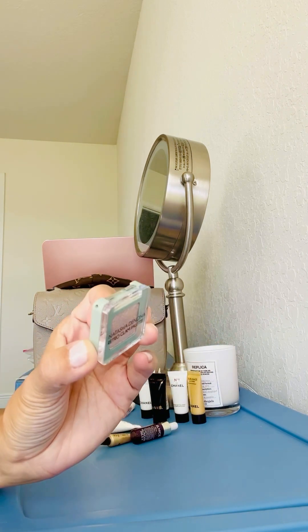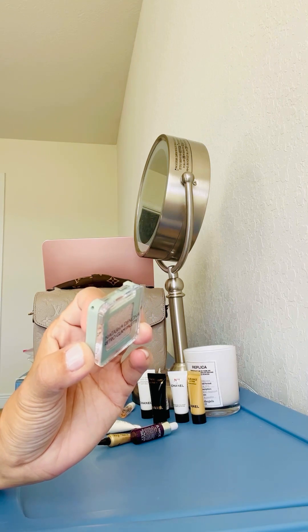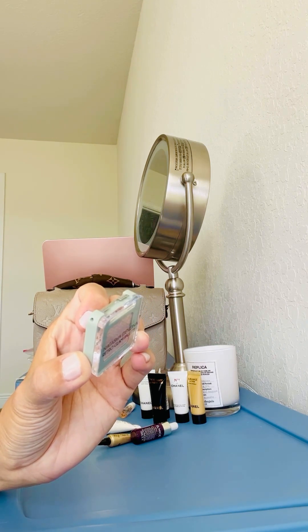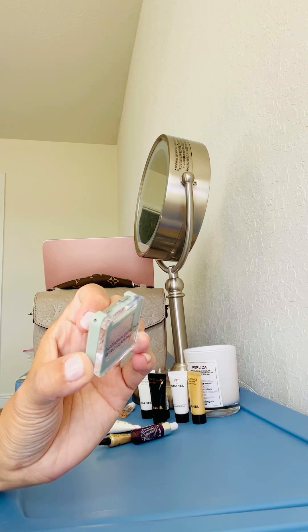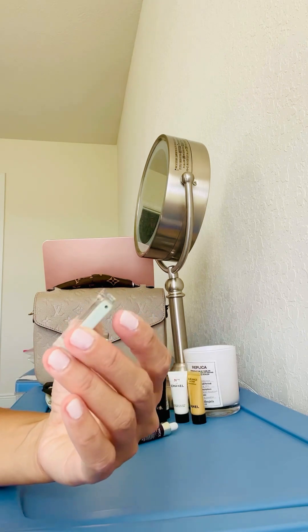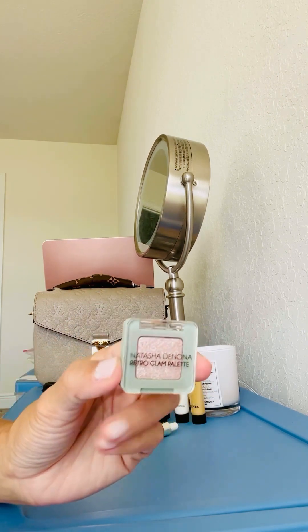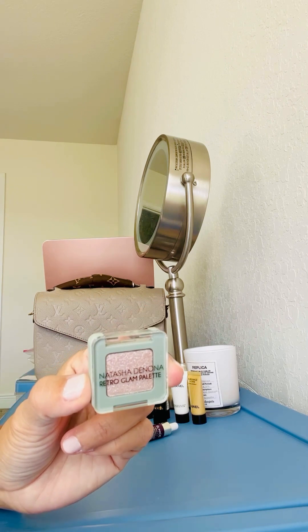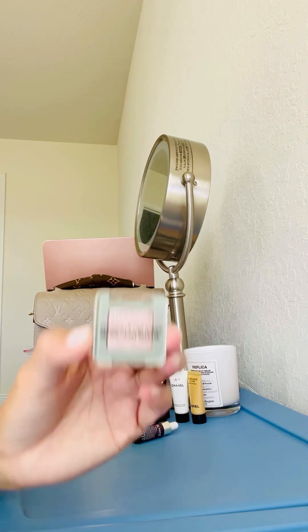I got this little eyeshadow — a Natasha Denona eyeshadow from Sephora — because I bought something over $35 and it was part of the offer. It's in the shade Flutter 463K. It seems like it's very glittery. I'm not going to swatch this because I don't use glittery shadow, so I'm probably going to pass it on to somebody else, but I just wanted to show you what I got.